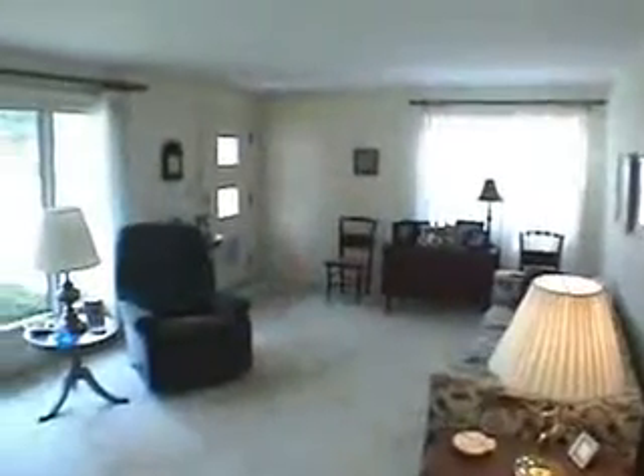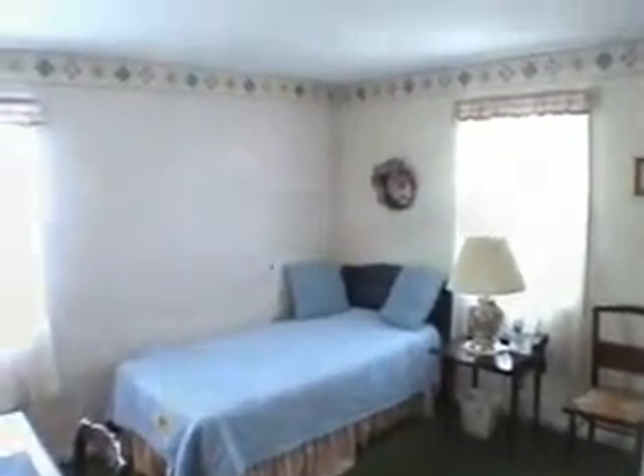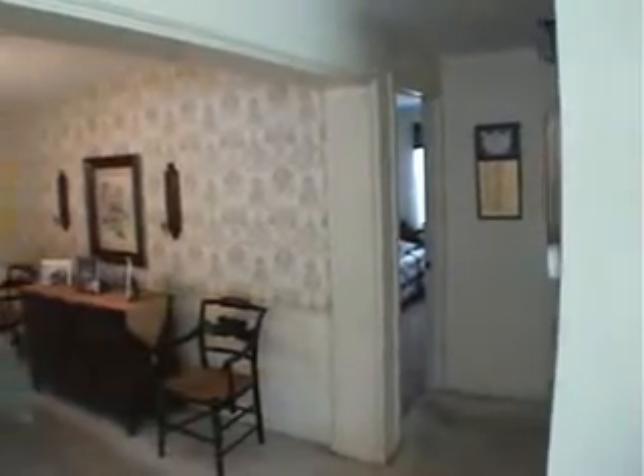A classic sun-drenched 24 by 12 living room, bright and cheery. Around the corner, the first of two bedrooms and baths, with cushy carpet in the tasteful 13 by 10 dining room.